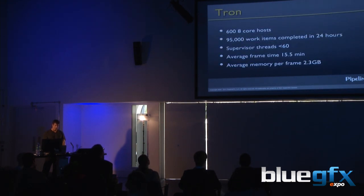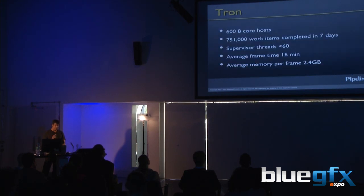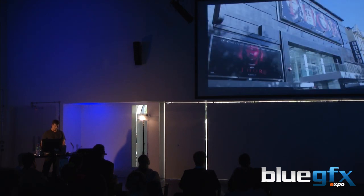Tron was done with Cube. And Thor — if you haven't seen Thor, you need to go see it. I'll show you the numbers for that. We were at the Odeon Sunday.